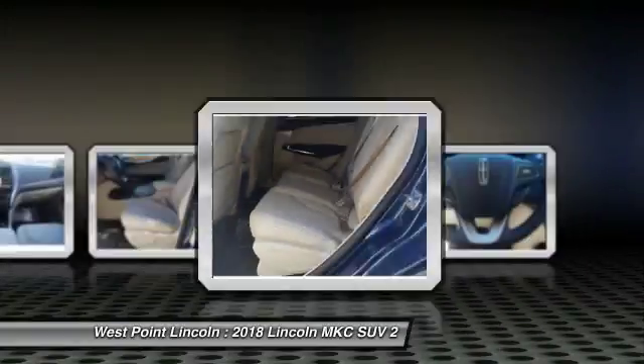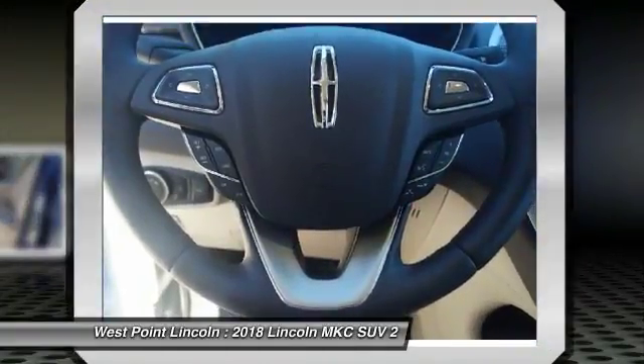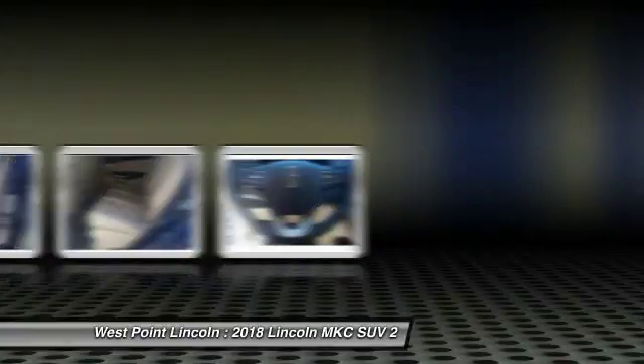Cruise control, universal garage door opener, trip computer, fog lights, child safety locks.